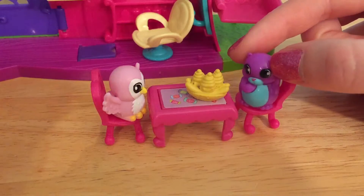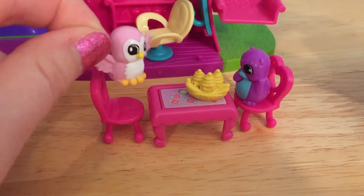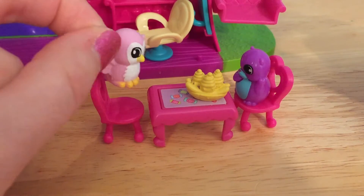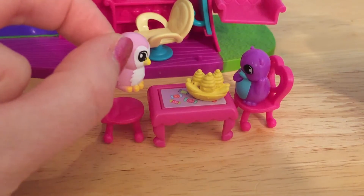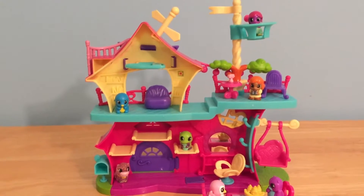What are you doing? I'm finishing up my banana split. Watch up. We don't have time for banana splits. Our new genie friends will be here any minute. New genie friends? What could Hootsie Who be talking about?